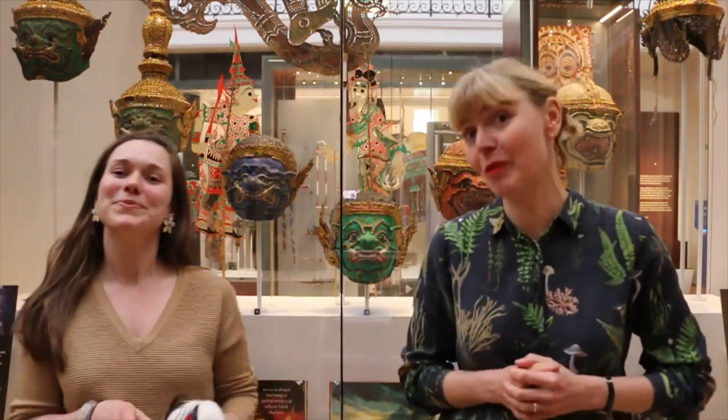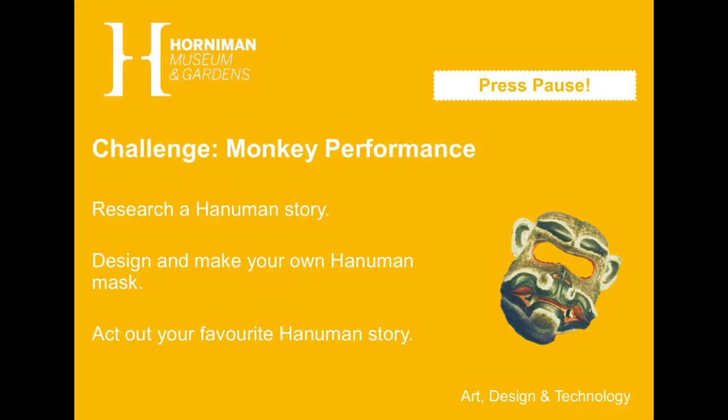I wonder if you can design a Hanuman mask inspired by one of them. Challenge — Monkey Performance: Research a Hanuman story, then design and make your own Hanuman mask.